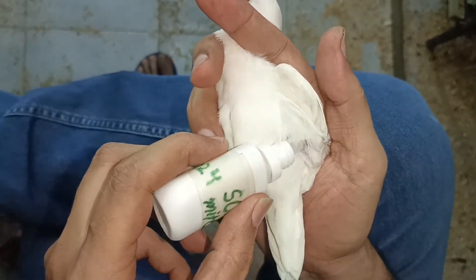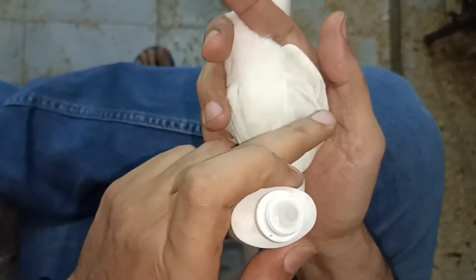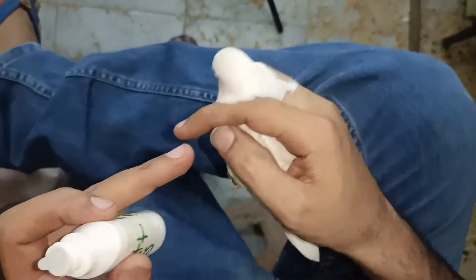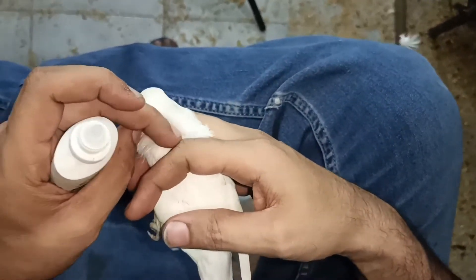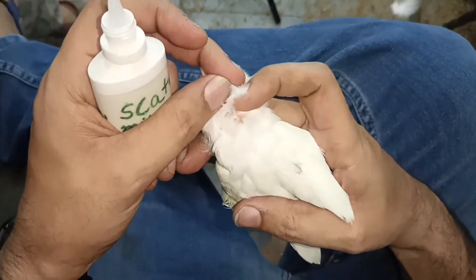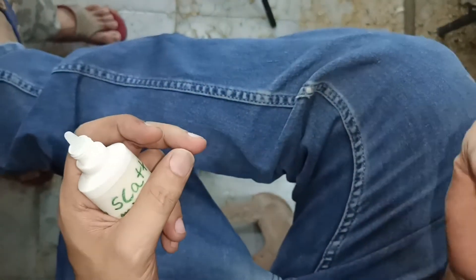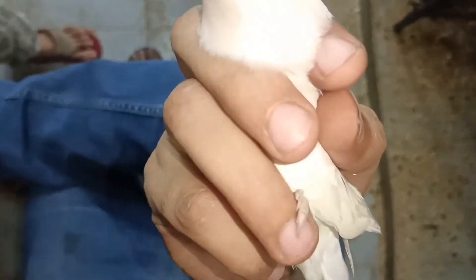I apply one drop on the thigh and rub it in. After rubbing, I place the feathers back over it and release the bird. Another method is to gently move the feathers from the neck area and apply one drop there as well. But I find the thigh method easier, so apply it that same way on your bird.